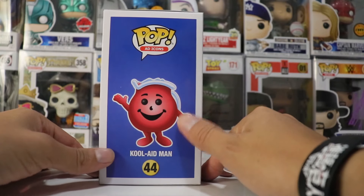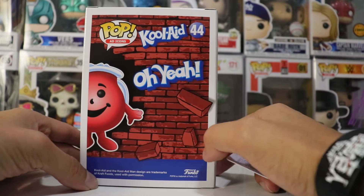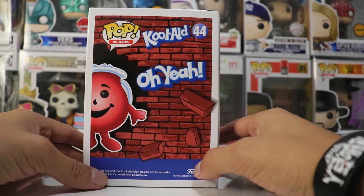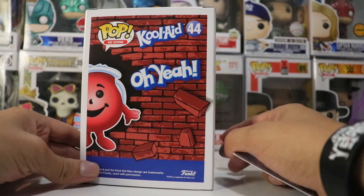I am super excited to show this pop to you guys. Here's the side view — we got a nice Kool-Aid man right here, looking all happy and serious. Here's the back view. We have the 'oh yeah.' We got the Kool-Aid right here at the back. He's breaking through the bricks, showing who's the man here. It's the Kool-Aid man.